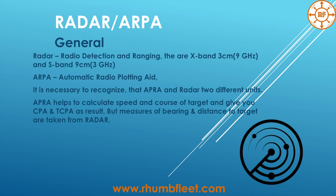What is ARPA? It's automatic radio plotting aid and it's necessary to recognize that ARPA and Radar are actually two different units. Radar is the antenna, display, everything you see physically — the transmitter and receiver of radio waves. ARPA, to simplify, is like a special computer program that helps you calculate the CPA, TCPA, and so on.